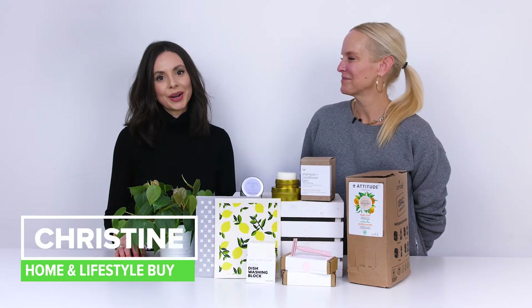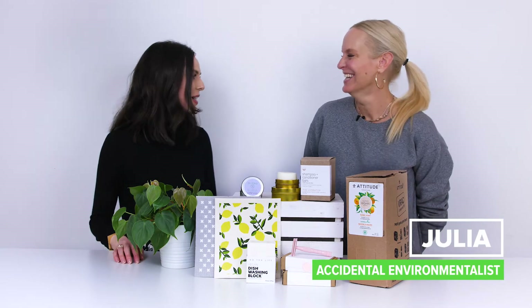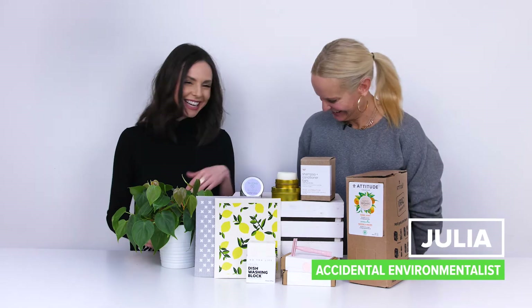Hi everyone, I'm Christine the Home Buyer here at Well.ca, and we have with us today a very special guest — our favorite accidental environmentalist, Julia. Julia, thank you so much for being here today. No worries, my pleasure. We're so happy to have you here today because we are talking about some of our favorite items to help reduce waste in your home and in your personal care routine for every day.